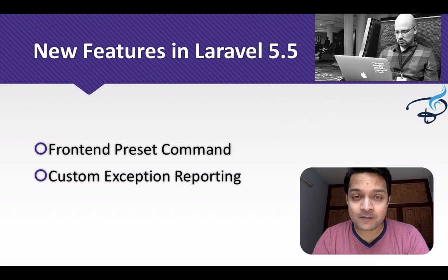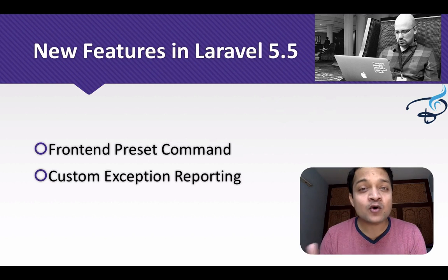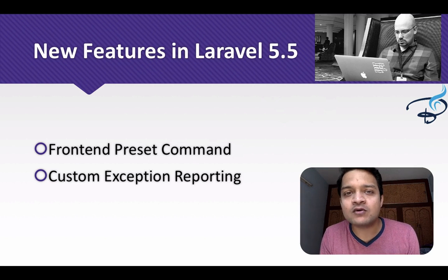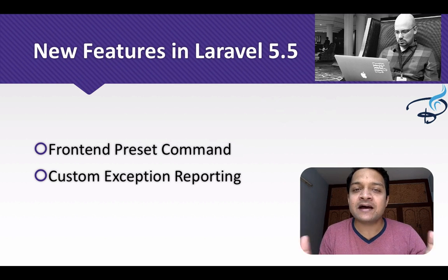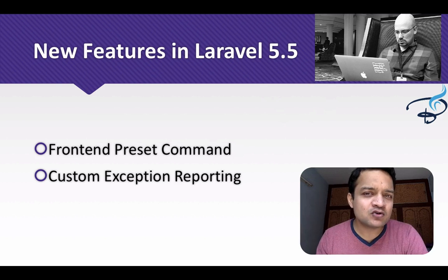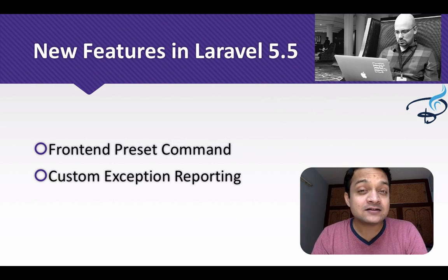Next is the frontend preset command. Laravel 5.4 came with Bootstrap and Vue, but now if you want to use React instead of Vue you can, or if you don't want Bootstrap or Vue at all, you can use the preset command to drop them from your Laravel framework. Not everyone is going to use Bootstrap, Vue, or React, so this is a great addition.